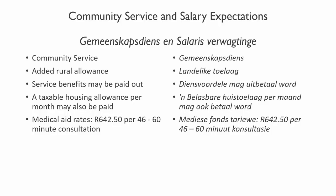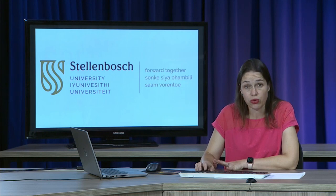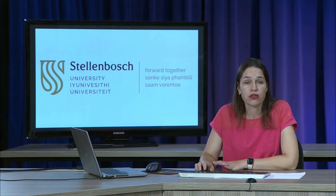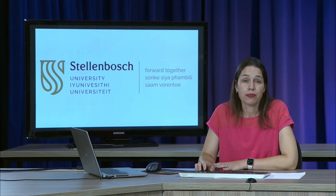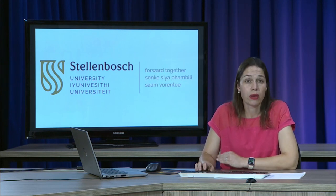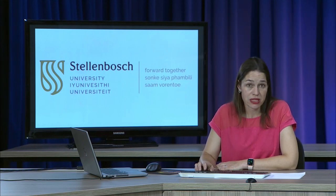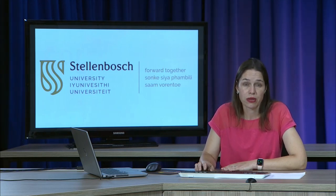Prospective students often want to know about community service and what happens after your degree course, as well as salary expectations. After you've completed your four-year degree course, passed all the modules and clinical practicals, you will be required to do a year of compulsory community service before you can register as a speech language therapist to practice independently. This is for South African citizens. After you graduate, you apply for community service through the National Department of Health, who administers the entire process. You are then placed at a site where you will do your community service and you are paid for this first year of work — a lovely opportunity to get some work experience.